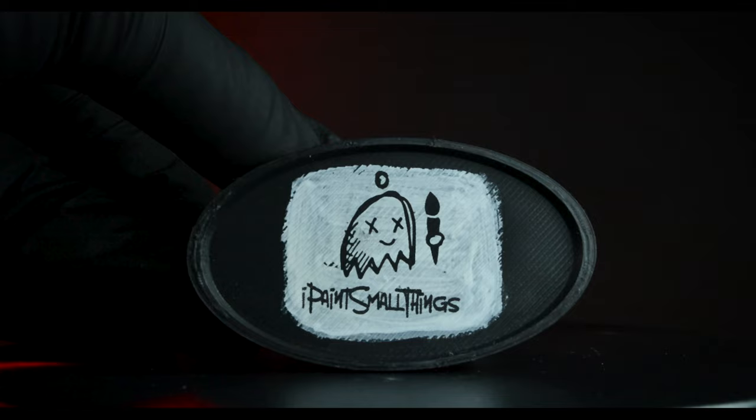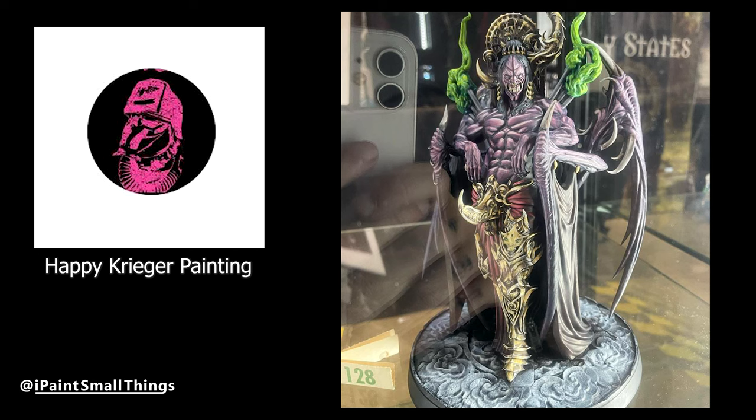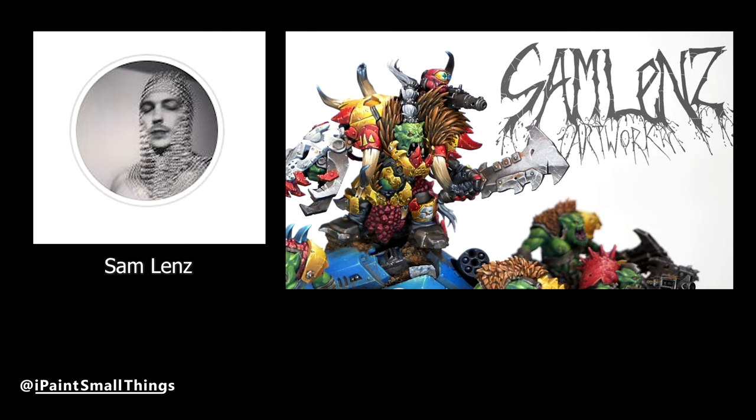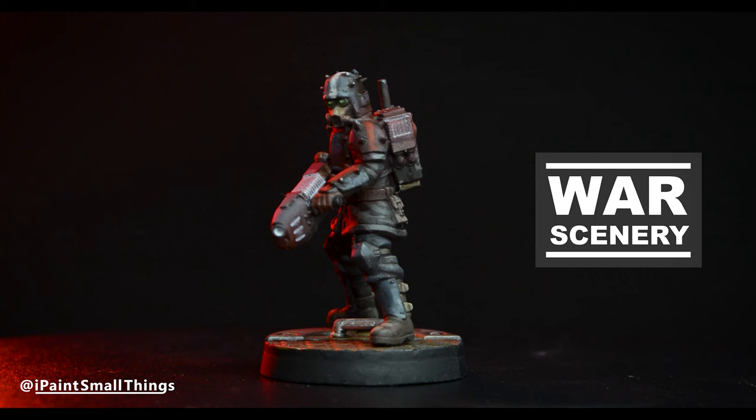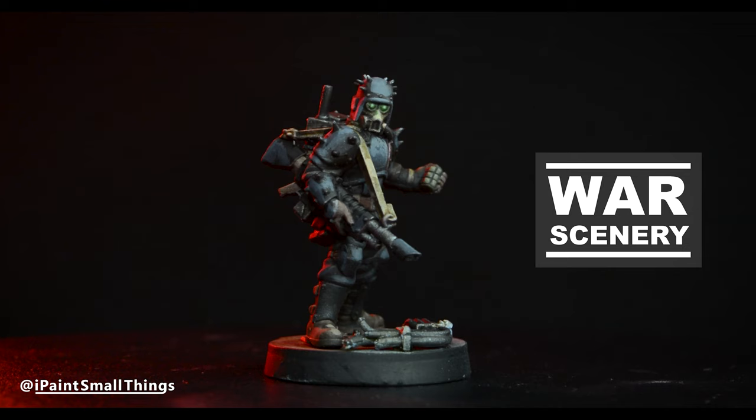I met a bunch of really cool creators, like Happy Krieger Painting, Sam Lenz, and others. I'm always shocked at how nice and passionate everyone is. I also met the guys at War Scenery, who I painted for in the past, and it was cool finally meeting them in person.